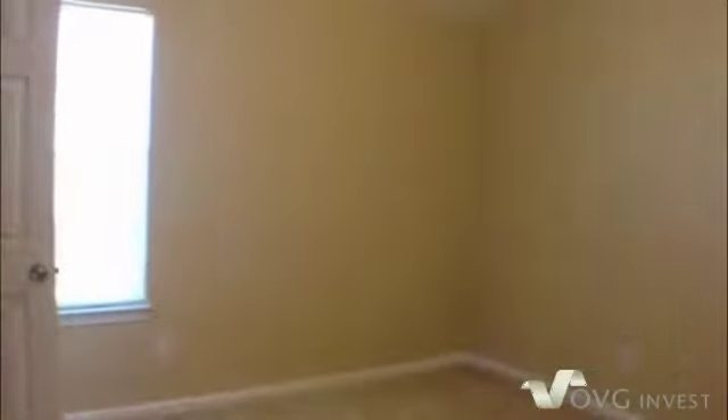Then down the hallway takes us to three additional bedrooms and the laundry closet. So let's make our way down the hallway — that's going to lead us to bedroom number one, which has a nice ceiling fan and light fixture and nice high vaulted ceilings.